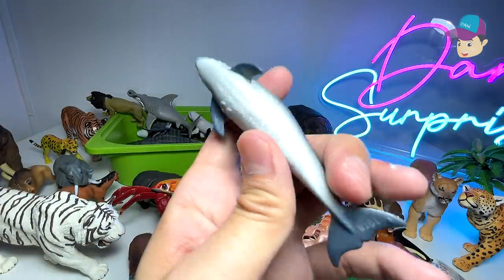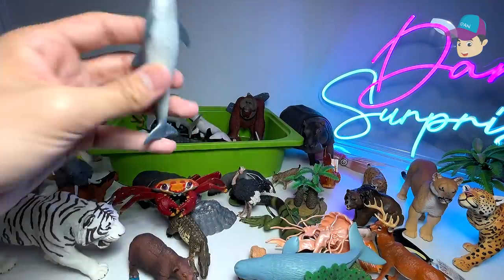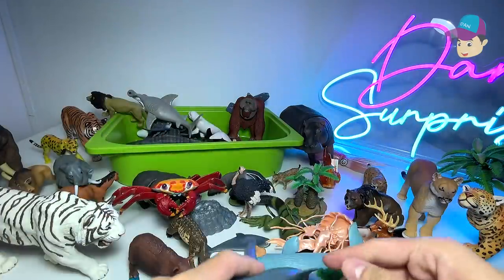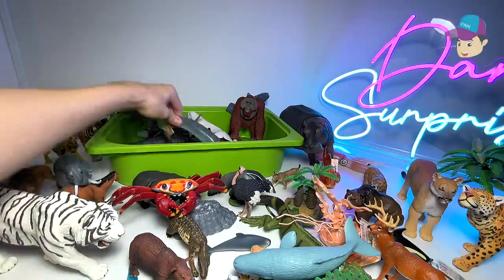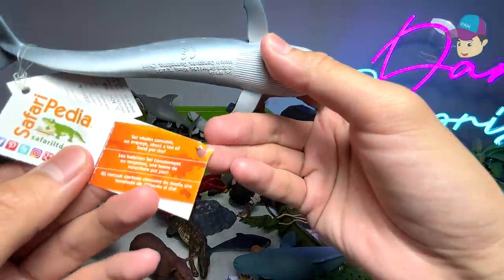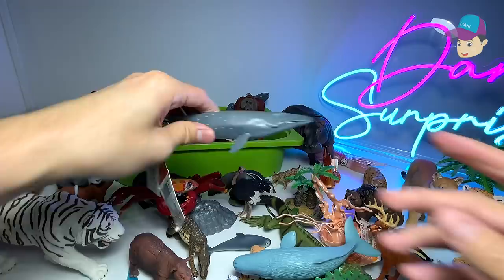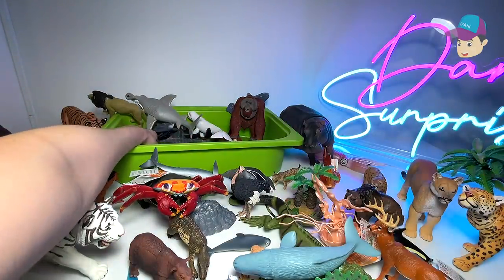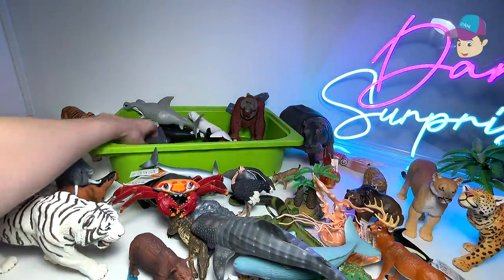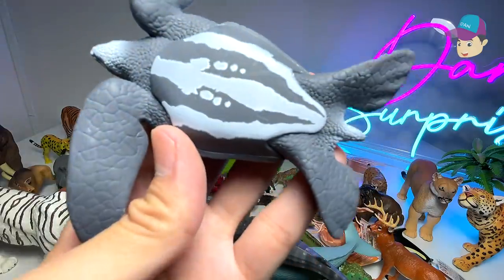We have a vaquita, which is critically endangered — there are less than 10 left in the world. A great white shark right over here. This is actually a whale shark: it consumes on average about a ton of food per day — one thousand kilograms of food per day. A beautiful leatherback sea turtle, a figure we just purchased not too long ago.